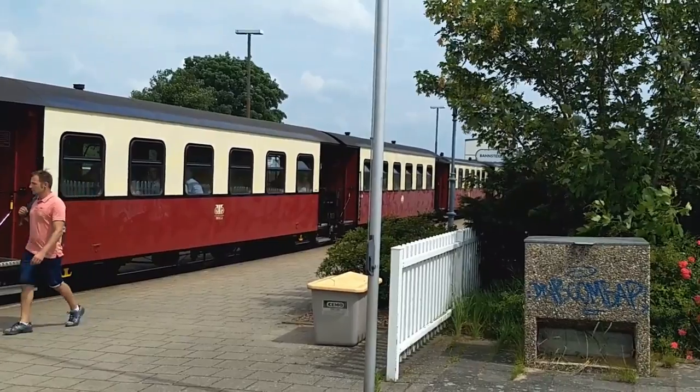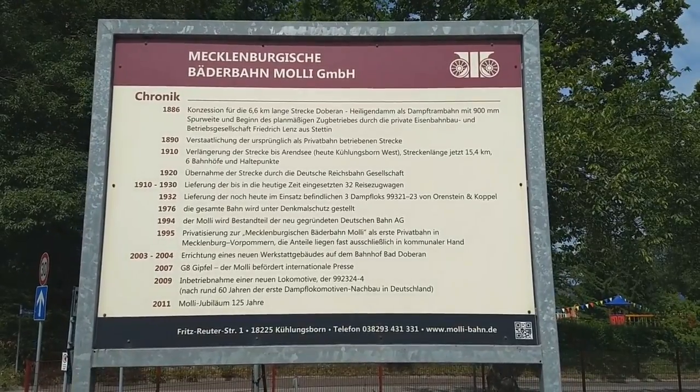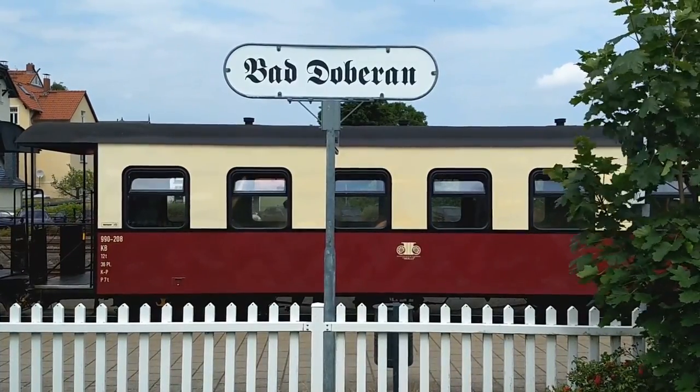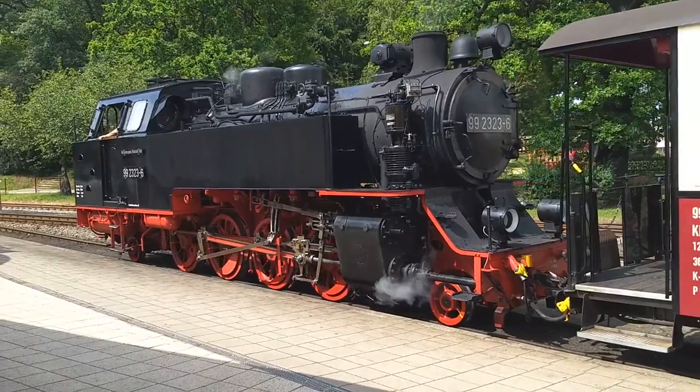Incidentally, top travel tip before we start: if you visit this place and your phone is set to the English language, be a little careful when you message your family to say 'Hey guys, spending the night in Bad Doberan.' Because your autocorrect will tell them that you're spending the night in a bad Doberman. My dad still hasn't quite recovered from that.